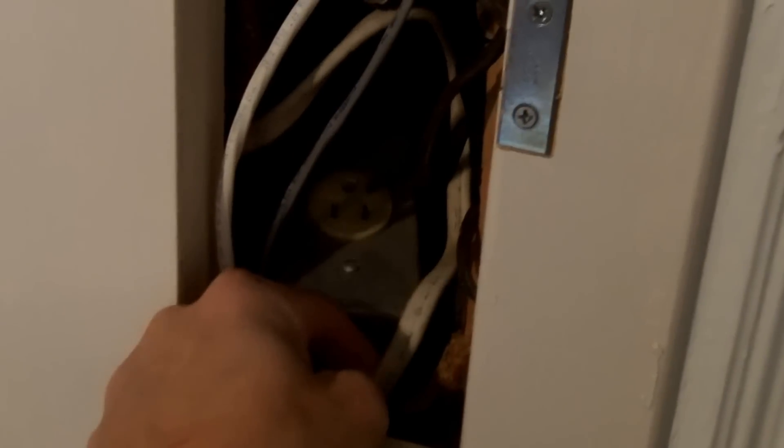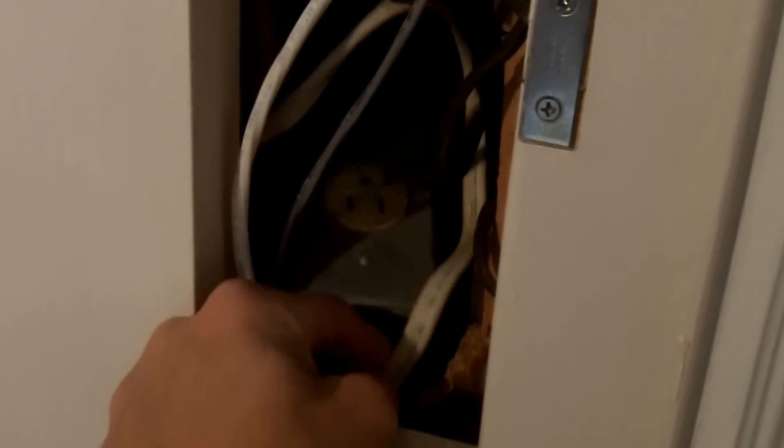This would be a violation of NEC Section 314.23, which requires boxes like this to be rigidly secured to the building surface or the structure. But in this case, they're just flopping around like this.